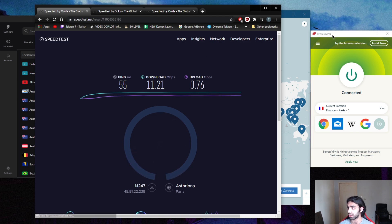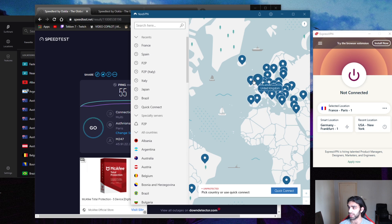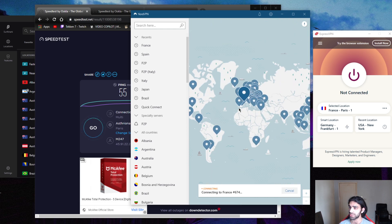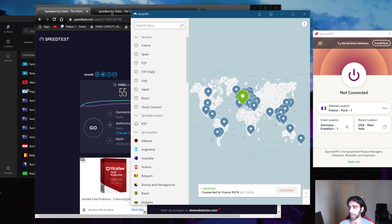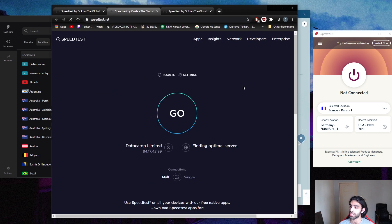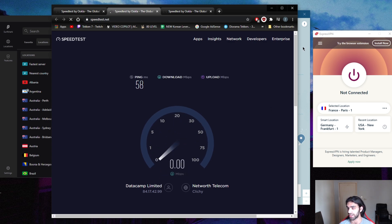We have an average of 55ms ping with ExpressVPN — pretty playable, not bad at all. Now disconnecting and connecting to the French server in NordVPN. For NordVPN I'm going to use the fastest protocol, which is NordLynx — their WireGuard-based protocol. Not as secure as OpenVPN, but we're talking ping today. First run gives 56ms.